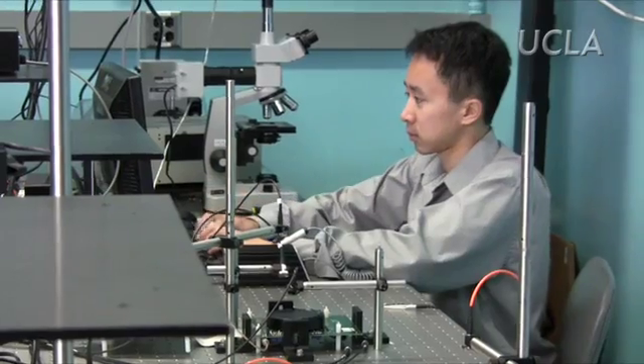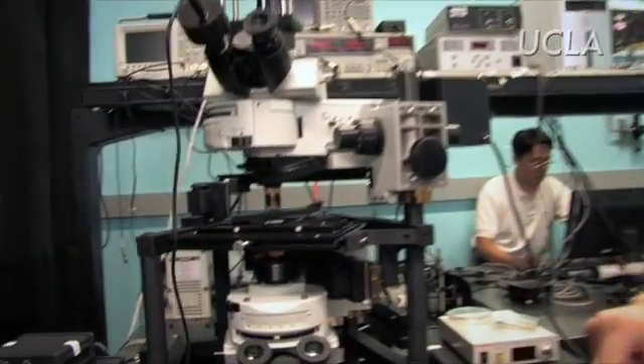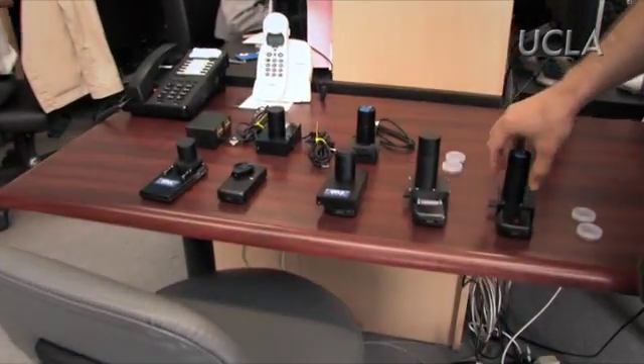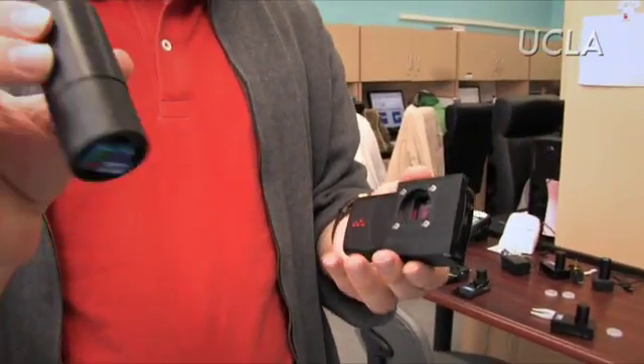In my lab, we try to make this save lives. This is an advanced microscope, which is really very expensive — it's close to $200,000. What we envision is these advanced equipment to be simplified. What you see here is a regular cell phone that you use, except that it's modified with less than $10 worth of parts.